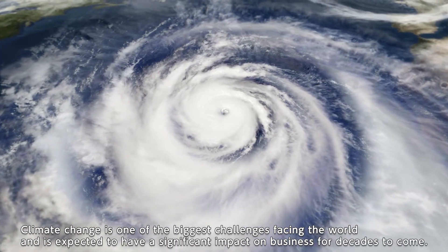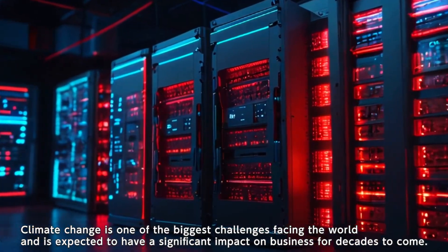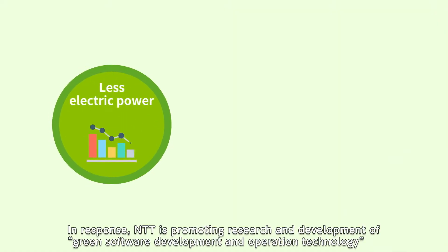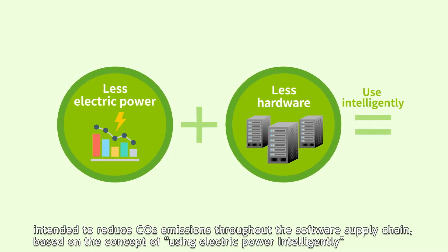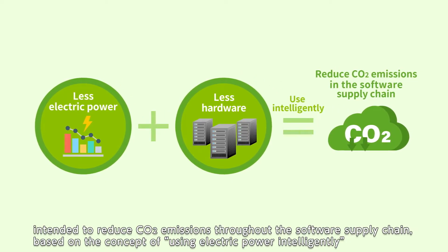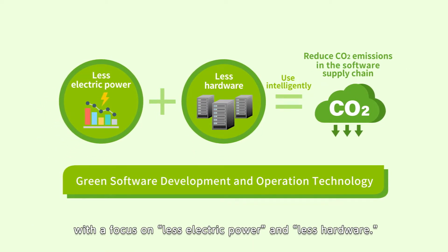Climate change is one of the biggest challenges facing the world and is expected to have a significant impact on business for decades to come. In response, NTT is promoting research and development of green software development and operation technology intended to reduce CO2 emissions throughout the software supply chain, based on the concept of using electric power intelligently with the focus on less electric power and less hardware.